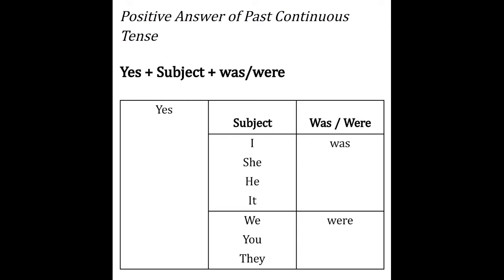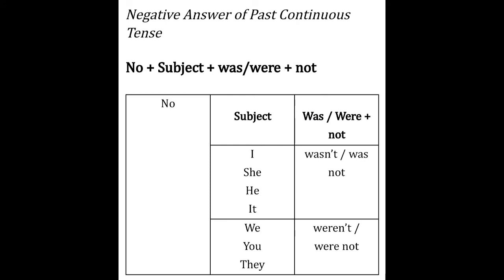Lalu bagaimana kita menjawab pertanyaan dalam past continuous tense? Berikut ini adalah jawaban yang positif: yes + subjek + was/were. Dan untuk negative answer: no + subjek + was/were + not. Contohnya: No, I was not. No, she wasn't.